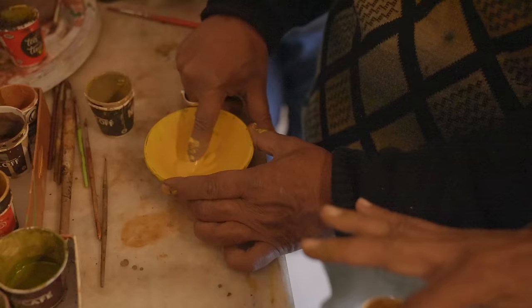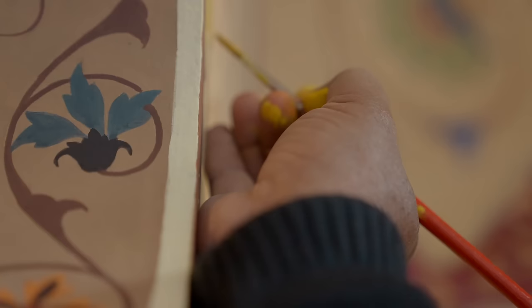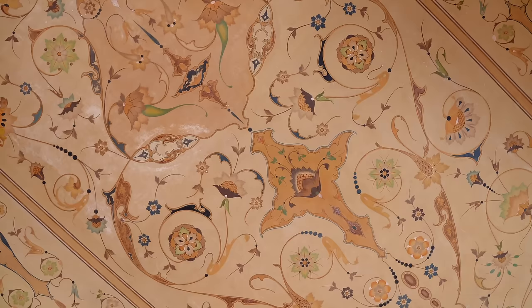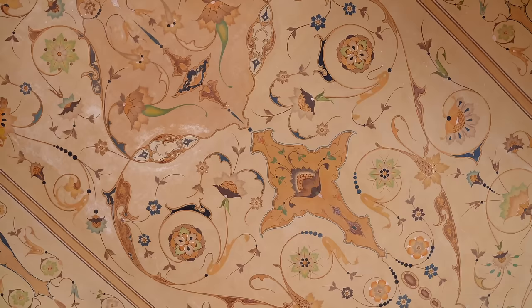We've recently just begun conserving some of the frescoes that you see. It's all done with paint that he brought from Germany, so it's been a little bit of a challenge to get our hands on the right kind of materials. But we've finally managed to find the right team and the right kind of materials to bring this beautiful veranda back to its original glory.